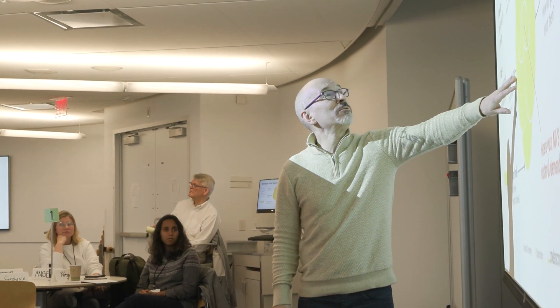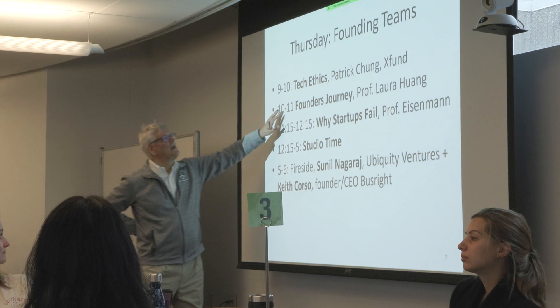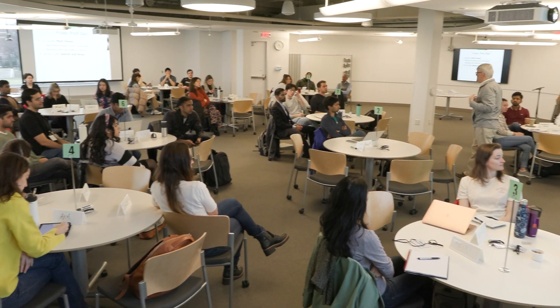Each morning we meet and talk about — through lectures, cases, or guest speakers — some aspect that you really have to master as an entrepreneur launching a brand new business. For example, business model design, early stage marketing and sales, early stage finance, and early stage team assembly.